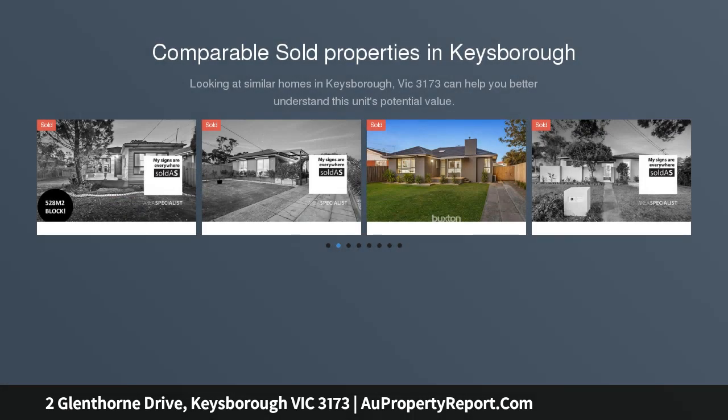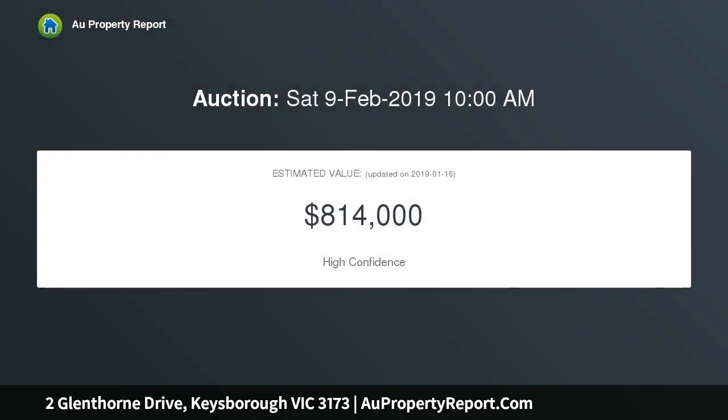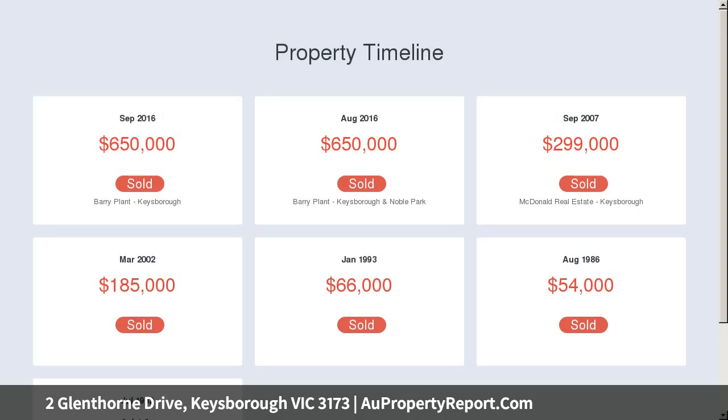Get your new year started right with this fantastic property in the heart of Keesborough. Only a short stroll to Parkmore Shopping Centre, Frederick Wachter Reserve and Chandler Park Primary School, as well as within easy access to bus transport, Eastlink and the Dandenong Bypass. It is an ideal location for first home buyers, families and investors.